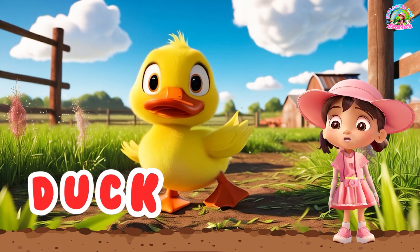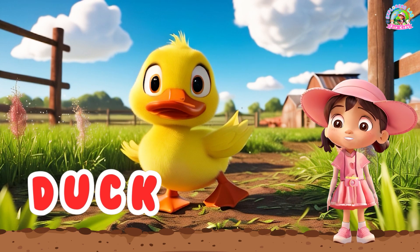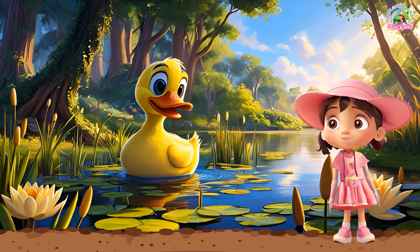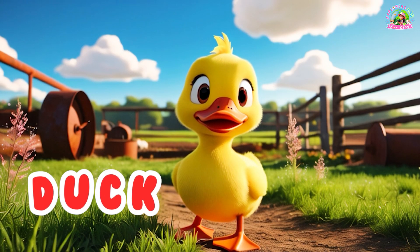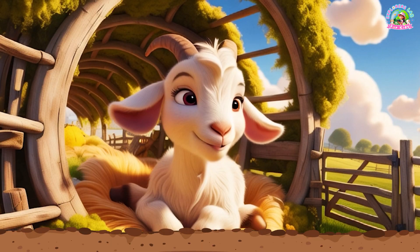Now, look at this adorable duck. Ducks love to swim in the pond and they have webbed feet. Can you say, duck?